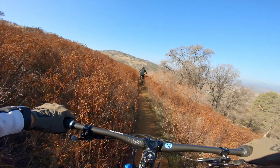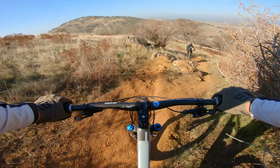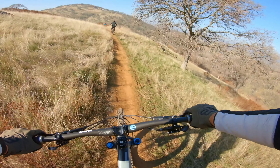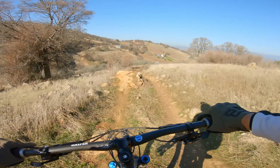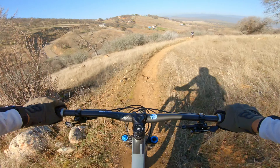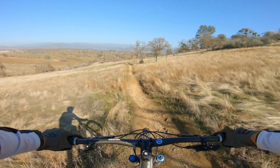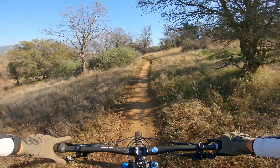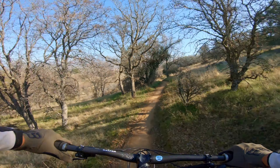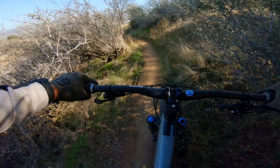The rest of the trail is pretty smooth with some rock accents here and there to make it a little bit interesting. There's a second wooden drop that is a little smaller and easier to hit than the first one. The group chose to hang out here and just practice our technique.